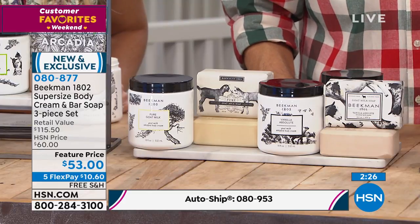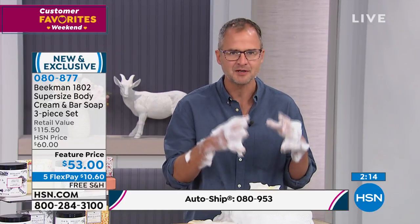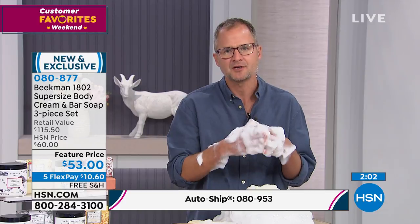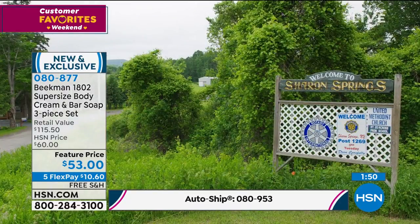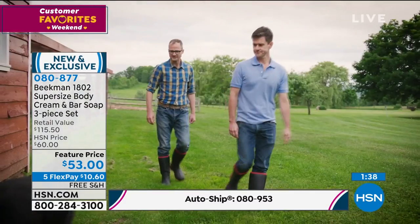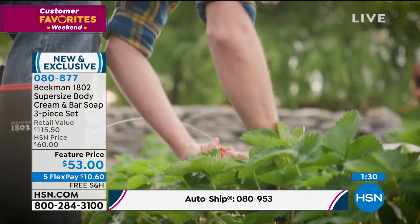A lot of people may be new watching this morning and wondering, who are these guys? Why are they so excited about goat milk? We didn't invent goat milk — it's been around for centuries. Cleopatra used to use it, Louis XIV used to use it. It's been a key ingredient in beauty products since the beginning of time. We went back to goat milk because we were two New York City guys who bought a farm in upstate New York and started working with our neighbors, realizing the power of goat milk. We said we have to bring this back to the world. Everything you see is still made in the USA. We're still the largest employer in Sharon Springs, and all our employees have full benefits.